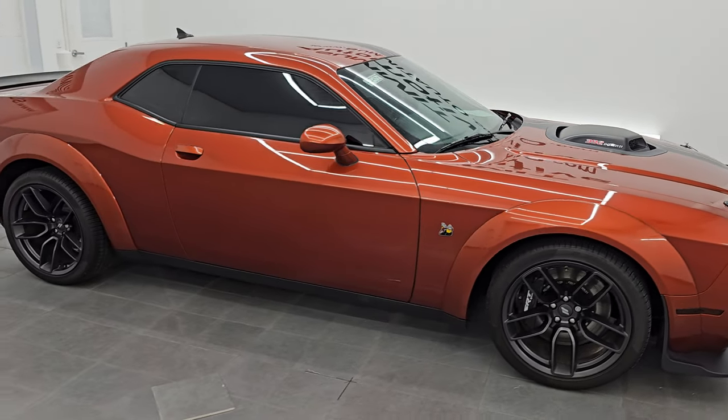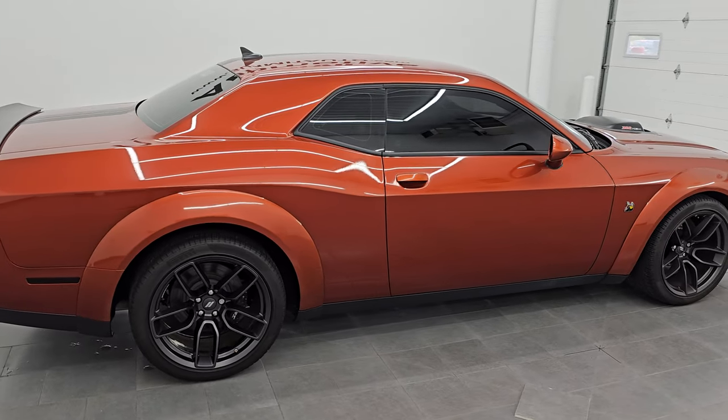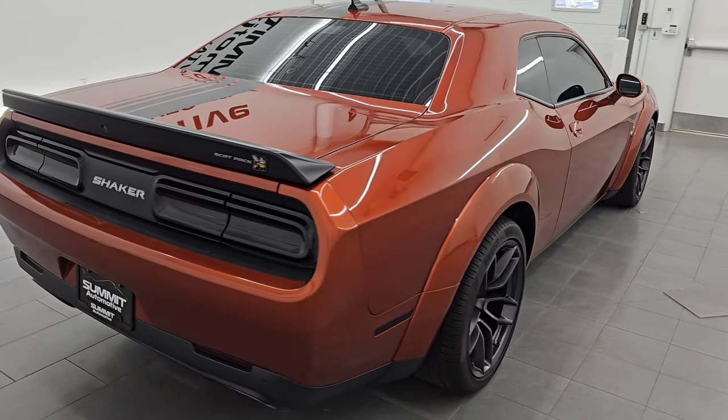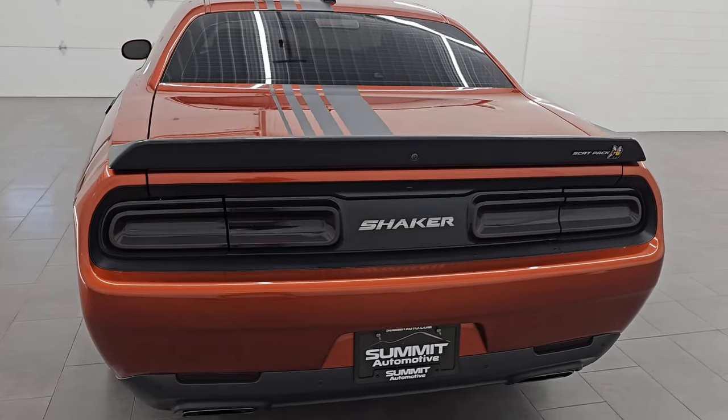Hey, this is Brett. Hope everybody's having a great day out there today, and I am extremely excited to go over this ultra clean and very good looking 2022 Dodge Challenger RT Scat Pack Wide Body.